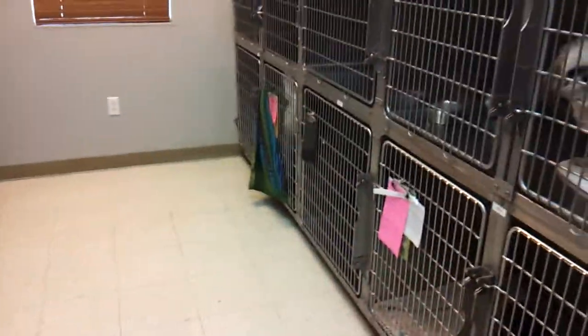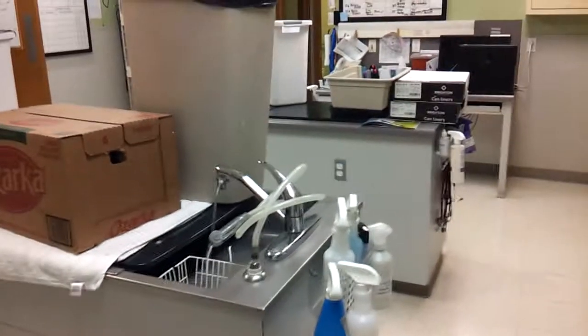Hey little puppies! This is the treatment room area plus the kitchen area. That's the x-ray room, and this is the treatment room area.